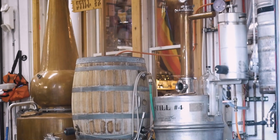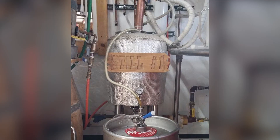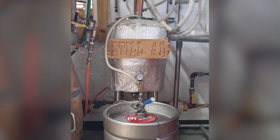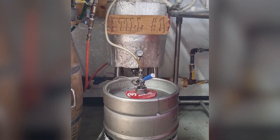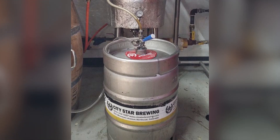So I'm seeing the still behind us — it says still number two. Where's still number one? Still number one was the experimental still that I built out of a keg of beer, with plumbing parts. And I had never distilled before.